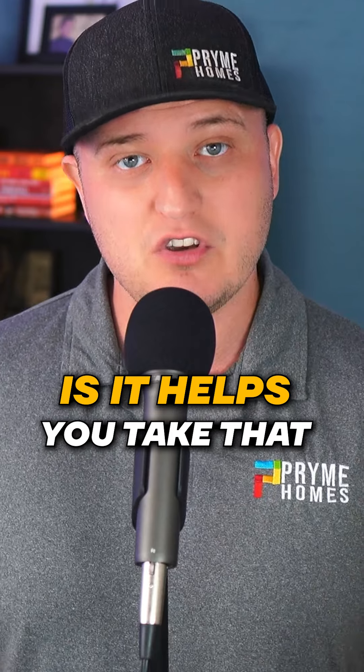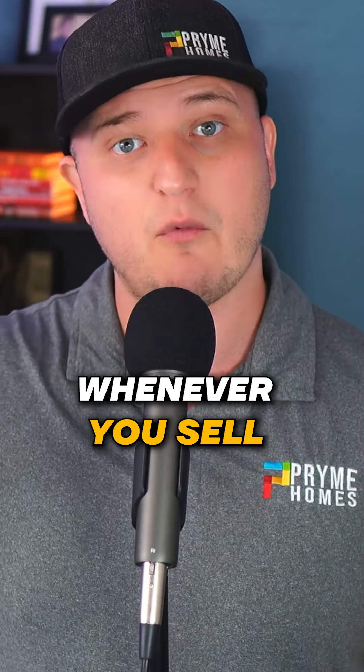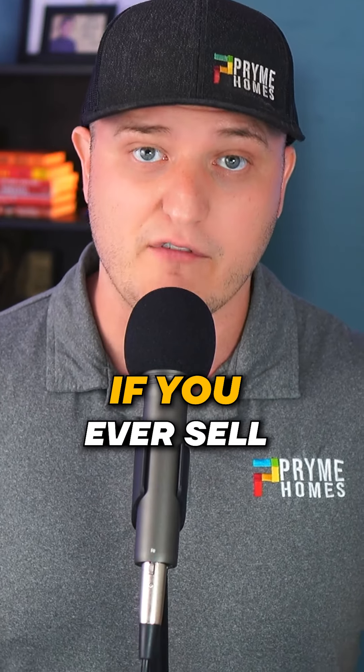Take that profit and roll it over into a new property. This helps you take that tax liability and just push it forward, so you don't have to take it when you sell that property — you take it whenever you sell the other ones, if you ever sell the other ones.